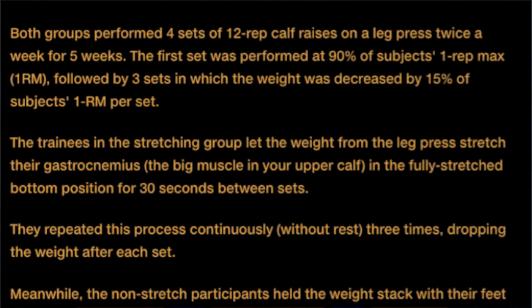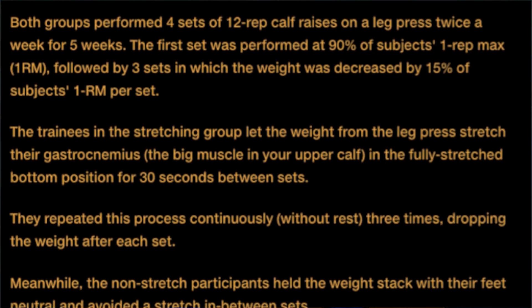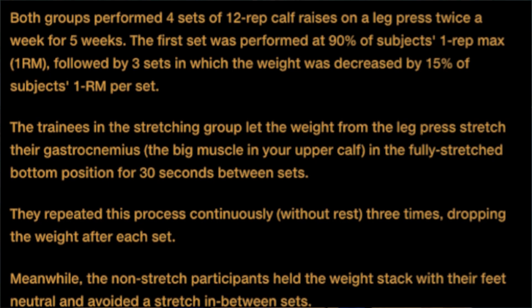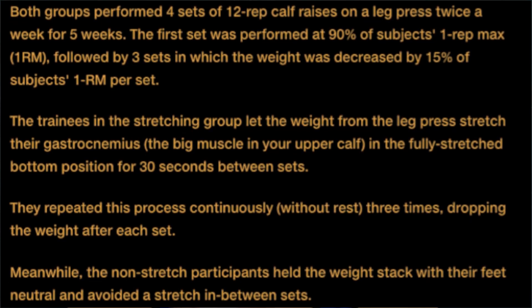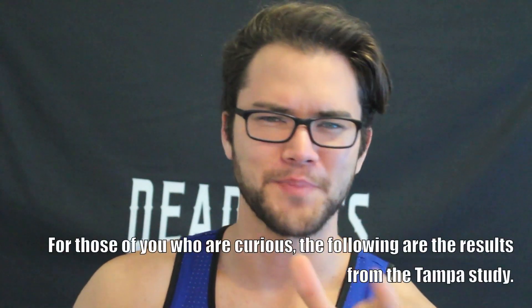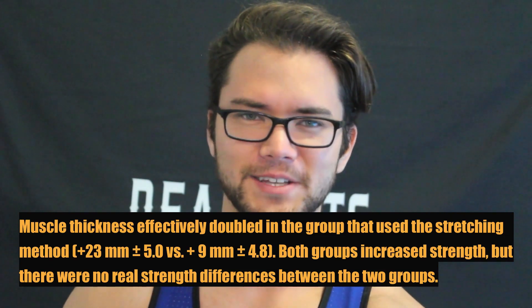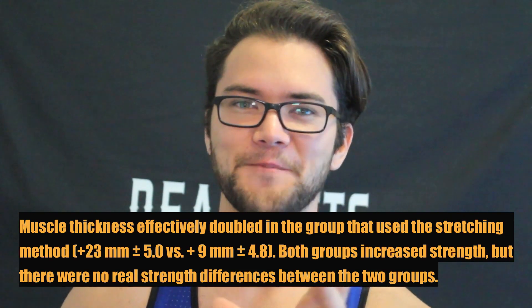The first set was performed at 90% of the subject's 1RM, followed by three sets with the weight decreased by 15% per set. The stretching group let the weight from the leg press stretch their gastrocnemius — the big muscle in the upper calf — in the fully stretched bottom position for 30 seconds between sets, repeated three times. Meanwhile the non-stretch participants held the weight stack with their feet neutral and avoided a stretch between sets. However, I couldn't find this study on PubMed — it was posted on T-Nation, which has both good and questionable content, making it hard to know how much to trust it.